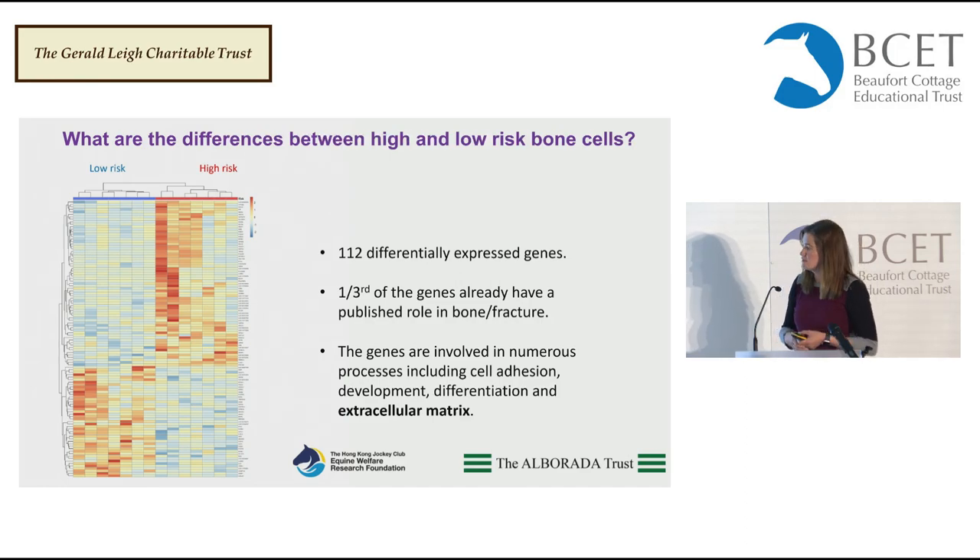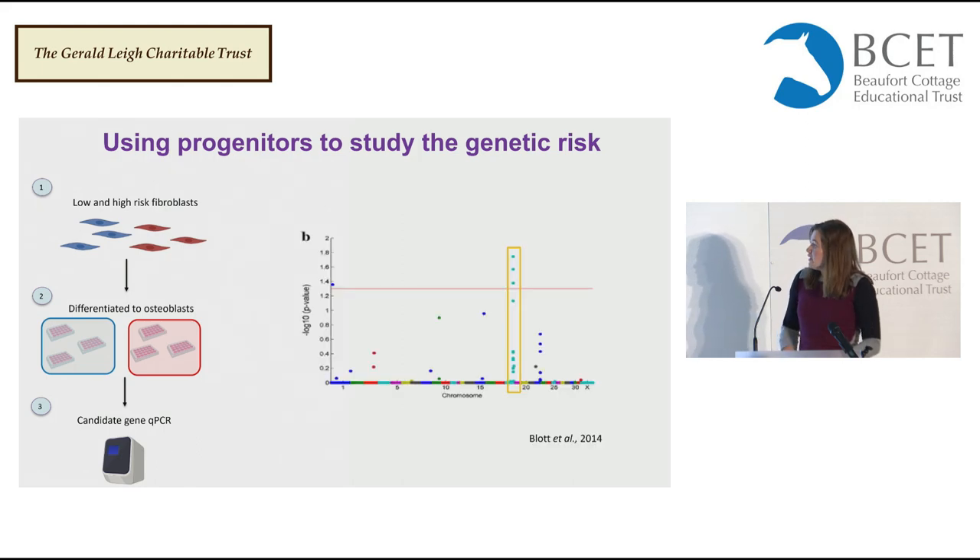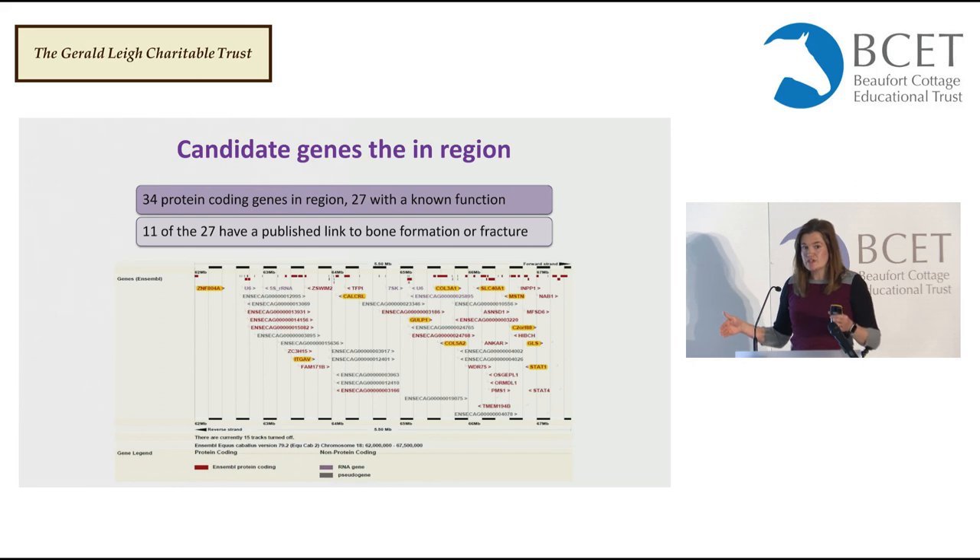To give you an idea of the type of work we can do — and I've made it sound super easy by showing results in one slide — generating all of these cell lines actually took years and years. So in the meantime, we took our low- and high-risk fibroblasts and turned them straight into bone-forming cells and looked at some genes we thought might be interesting. These genes were selected because they resided within a region on chromosome 18 that was identified in the initial studies as being significantly associated with fracture. It's a really big region with lots of genes, but proportionally, a large number are already known to be involved in either bone or fracture.